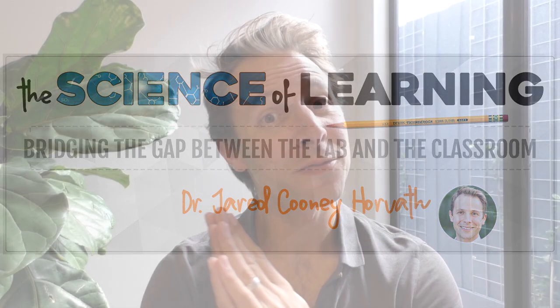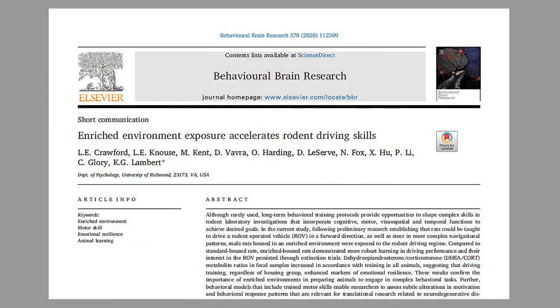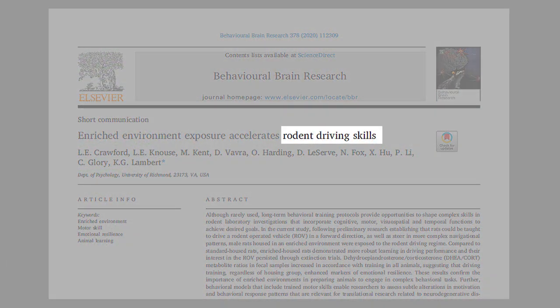Hello everybody, and welcome to this week's From Theory to Practice, where I take a look at the research so you don't have to. The article I've selected this week is called 'Enriched Environment Exposure Accelerates Rodent Driving Skills' by Crawford and colleagues. To understand why I selected this paper, just go back and look at that title again — Rodent Driving Skills. This is one of those papers that when it comes across your desk, it's just too good to pass up.